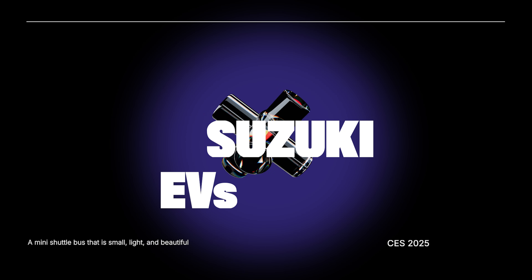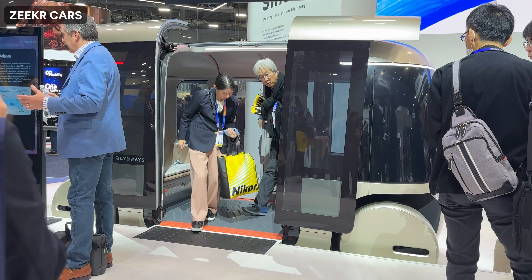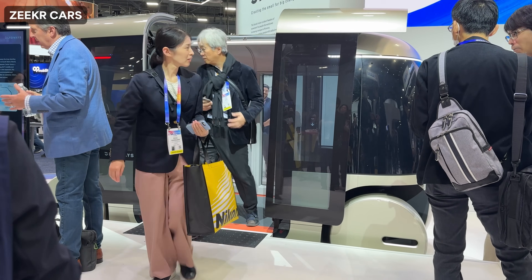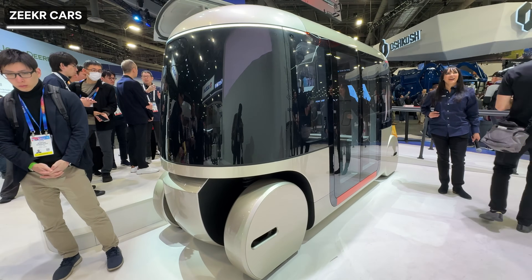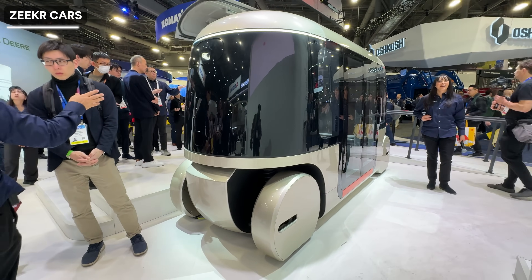At Suzuki, they talked about their philosophy of small, light and beautiful. That's what this mini shuttle bus was designed for — it's called the Glideways, a futuristic, fully autonomous vehicle meant for public transit.